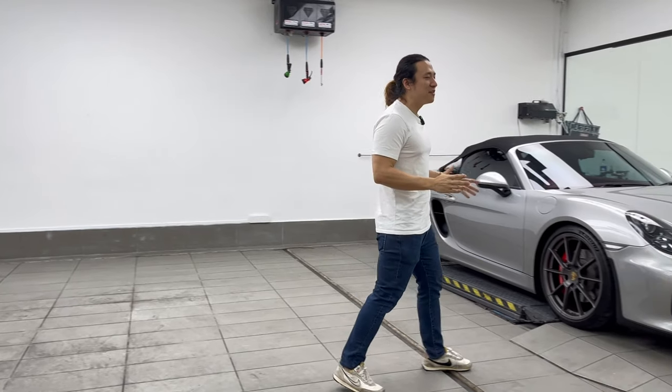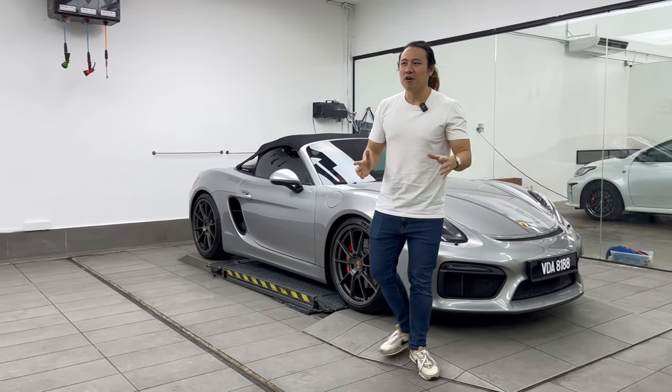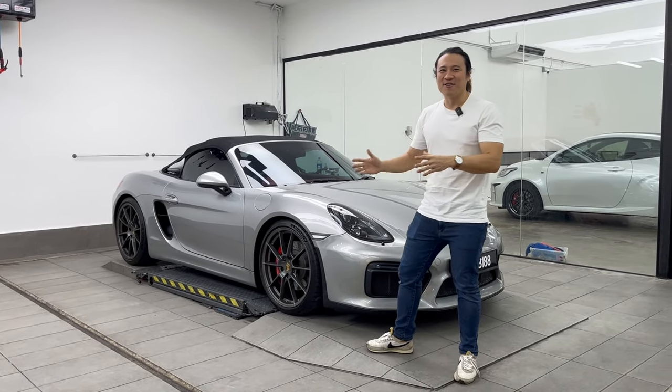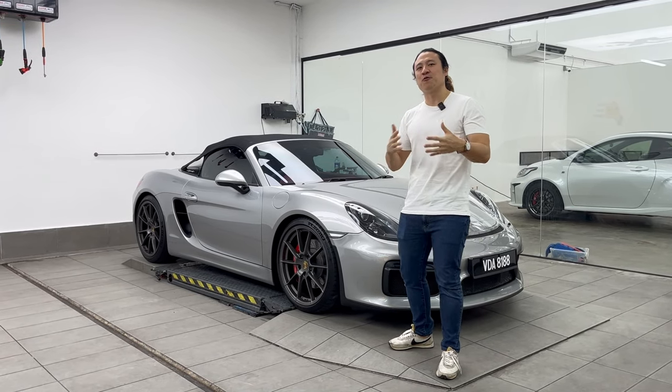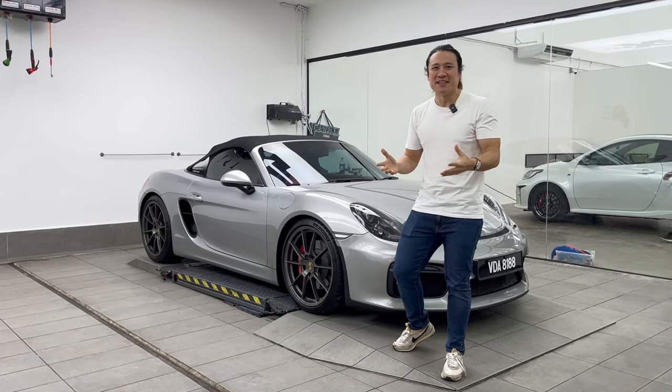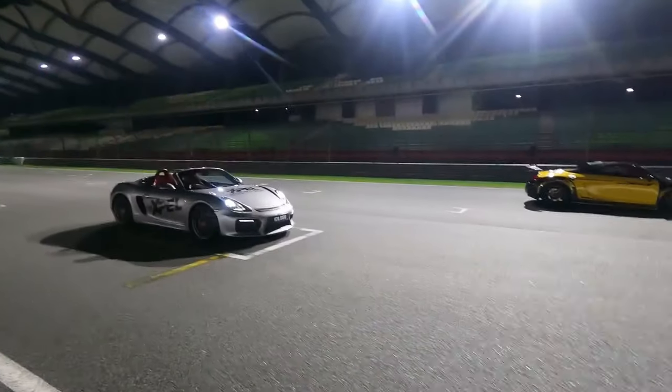Hey guys, so I spent a pretty substantial amount installing PPF for my car around two and a half years ago, and ever since then my car has taken approximately 40,000 plus kilometers and it's been used heavily — really, really abused.